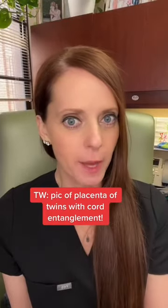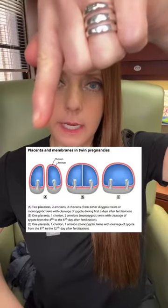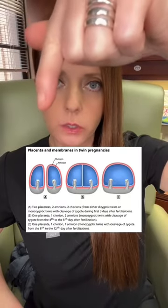Mono-mono twins — let's chat about it. This is di-di twins: two chorions, two amnions, two placentas, two fetuses.